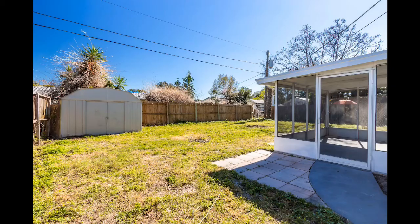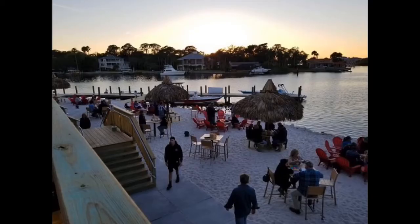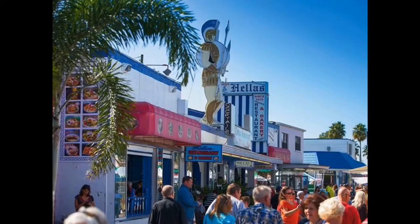An all fenced-in yard allows you to enjoy your babies and furry babies playing while you enjoy your time on the lanai. This property is located just five minutes from the historical Whiskey Joe's and 15 minutes from the most relaxing beach, Fred Howard, and the sponge docks.